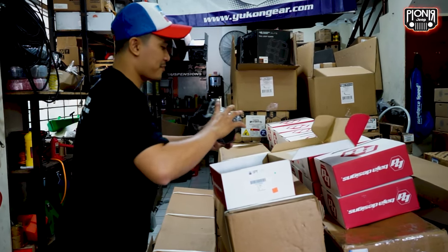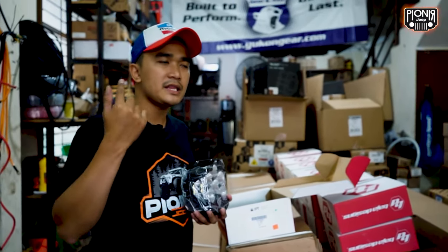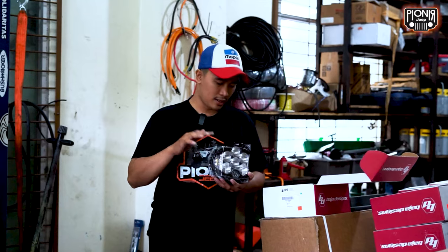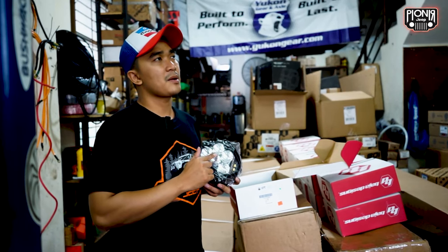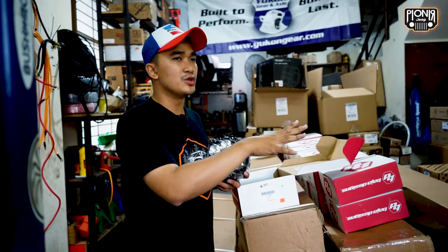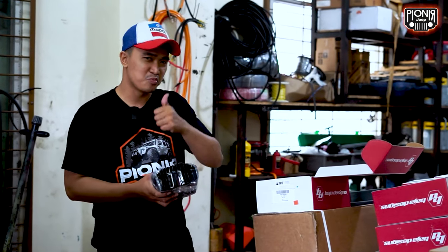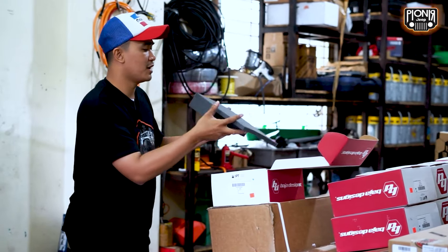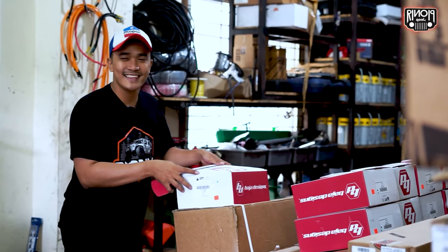This is a RP6, guys. This is an RP6 that can be installed anywhere. It's really strong. One is just enough. The shot is optimal at 50 meters, goes to 75 meters, and up to 100 meters. So this is enough for you who want to go off-road. This is the light pattern. If you need amber, you just swap the lens.